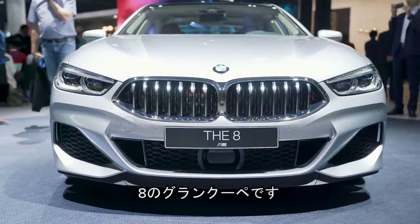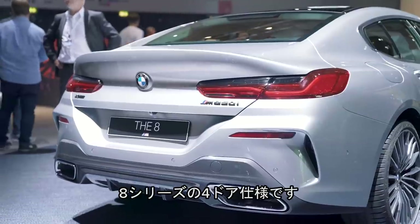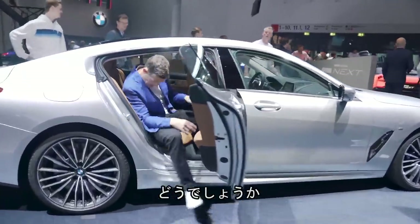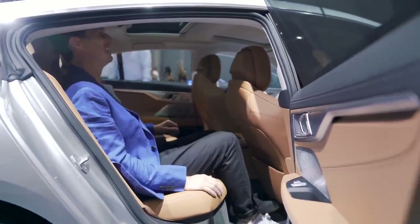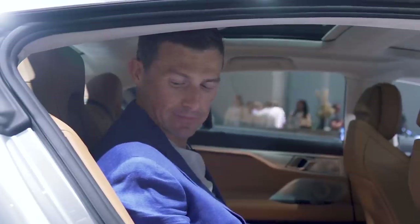Here we have the 8 Series Grand Coupe — 8 Series up front, coupe four-door at the back. The normal 8 Series coupe is absolutely cramped in the rear, so let's see what this is like. Yeah, anything's better than the normal 8 Series. It's not exactly palatial, but it's all right. I could do quite a bit of distance in this.